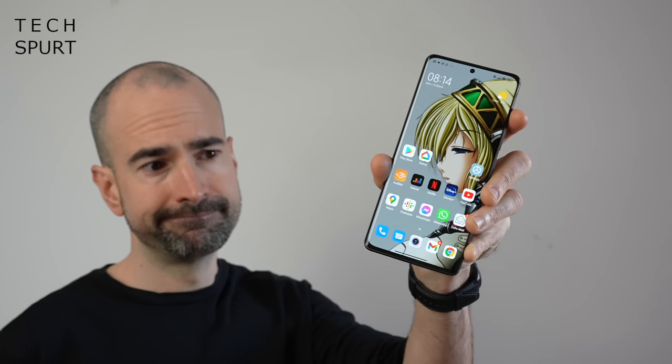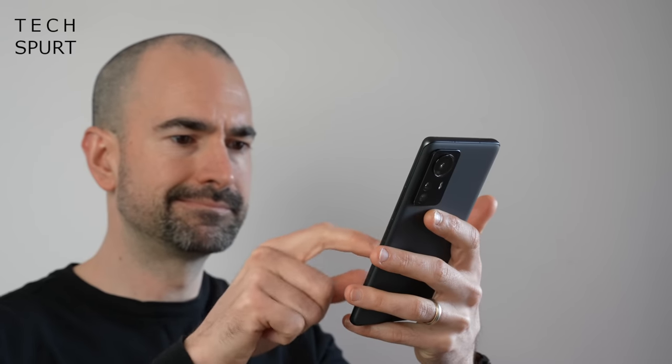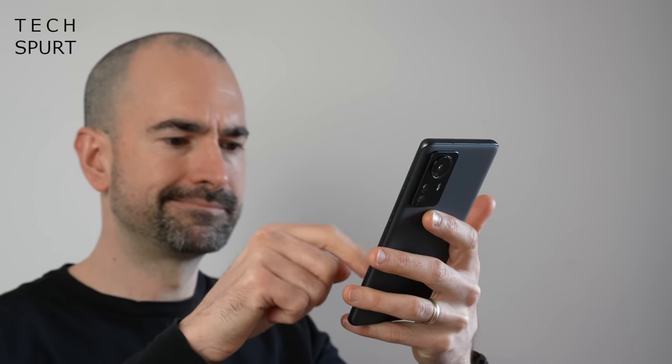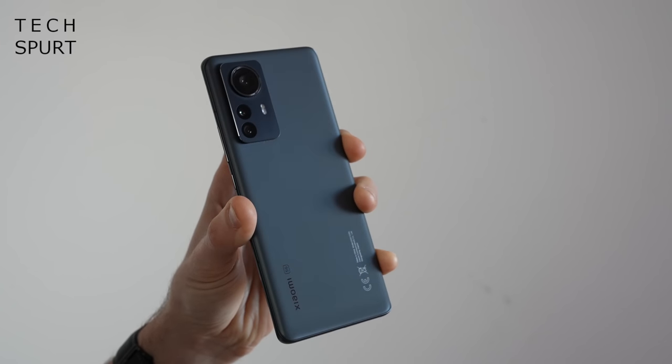The 12 Pro is pretty big at 6.7 inches so you're gonna have to go in there with two hands unless you've got massive mitts, especially as it is a fairly slippery device. The 205 gram weight isn't outrageous compared with some other flagships. One of the big drawbacks though is there's no official IP rating for water and dust resistance unlike pretty much every other flagship smartphone out there, so it's absolutely fine if you give it a splash but I was far too cautious to actually dunk it underwater.